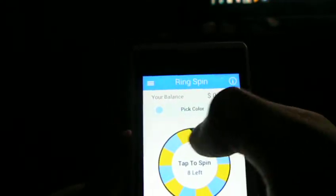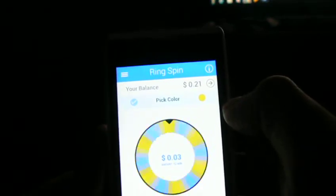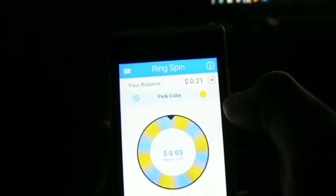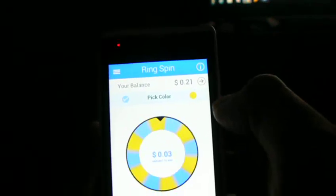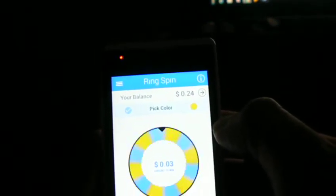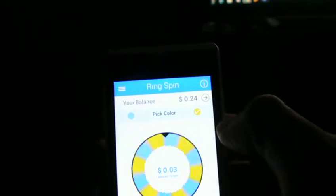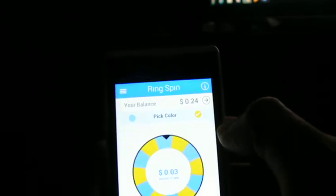So we'll go blue. Blue. Come on. Yeah, we got it. So we'll go blue again. Come on blue. Nope, yellow. So we'll go back here and go yellow now. Nope.